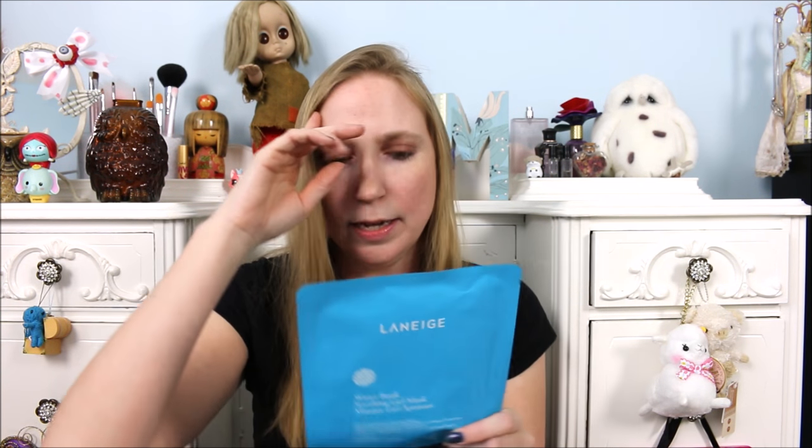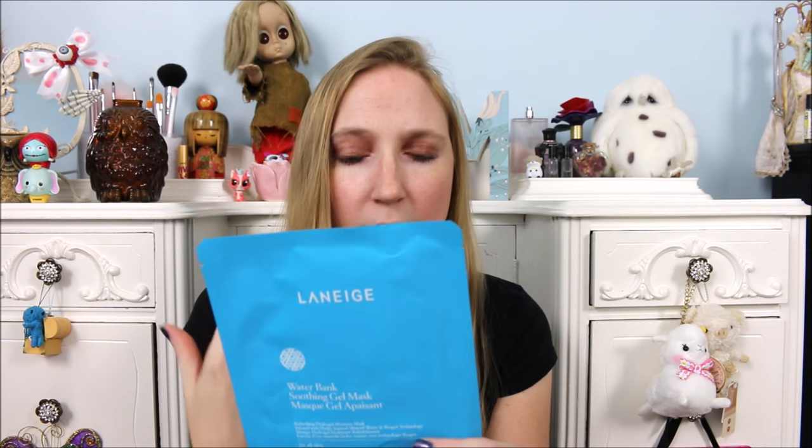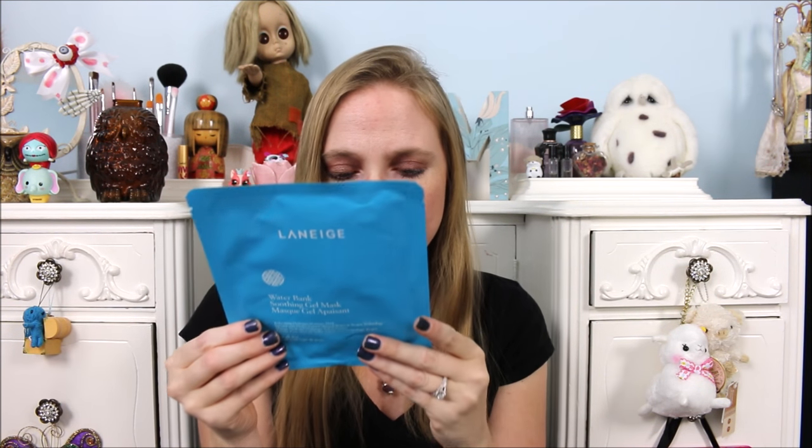Our last product is by Laneige — Laneige, if I'm pronouncing that right. I know I've gotten a moisturizer of theirs in a Target Beauty Box before and I really liked it. This is the Water Bank Soothing Gel Mask. It's for all skin and it's a one-time use paper mask that has the product on it. I really like using these masks, so I'm excited to try that as well.